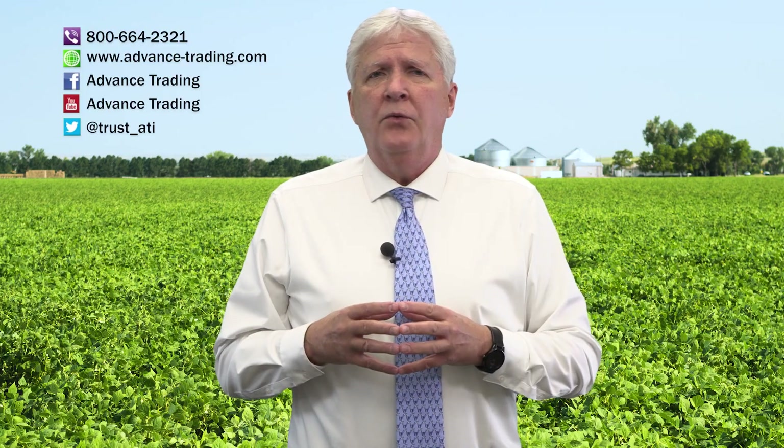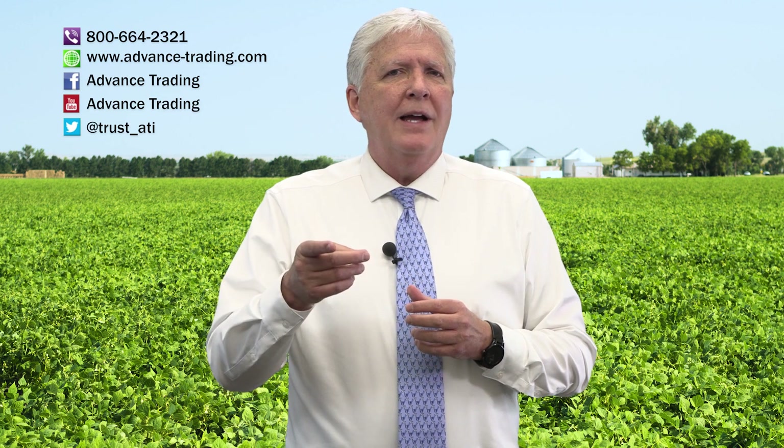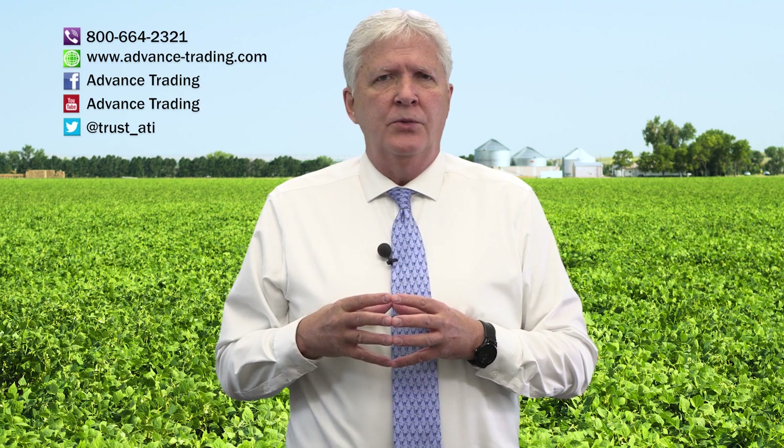If you'd like more information, please feel free to contact us at 800-664-2321. We'll put you in contact with our risk management consultants and will be happy to visit with you at your convenience. Remember, we upload every Wednesday — make sure to subscribe to our channel and never miss an upload. Thanks a lot, have a good week.